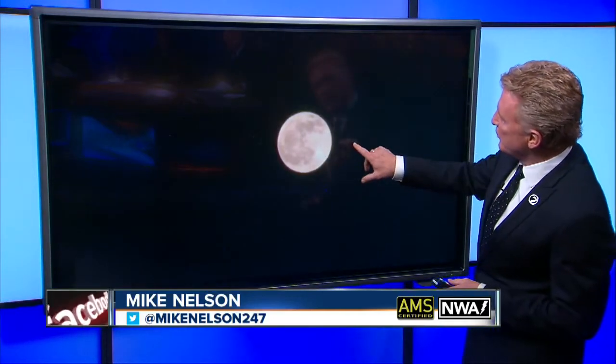This is a live shot of the full moon at the present time. If you go out and look at it, you'll see a little red dot to the north of it. That is actually the planet Mars.